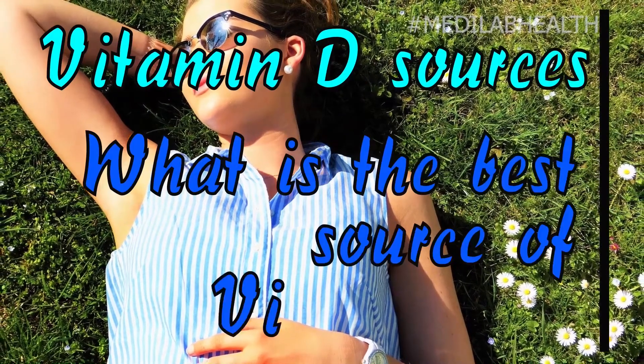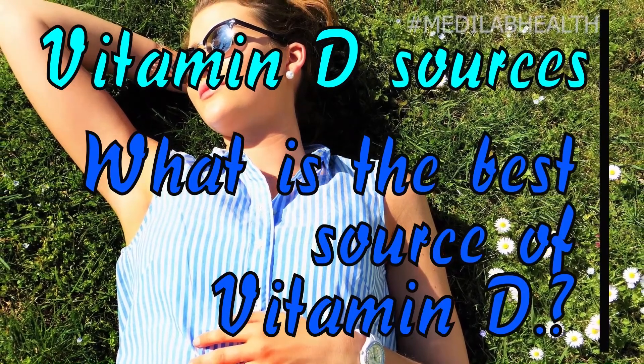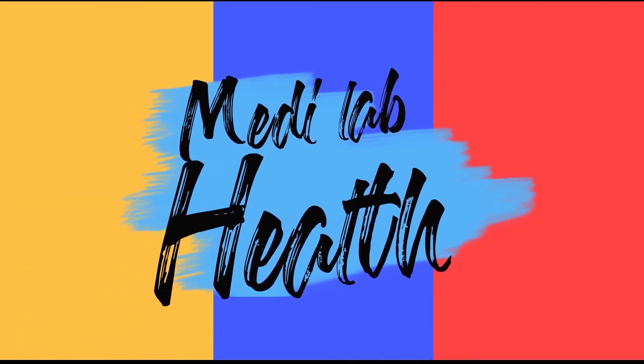In this video we are going to tell you what is the best source of vitamin D. If you want to know, make sure you watch till the end. Meaty Lab Health Presence.